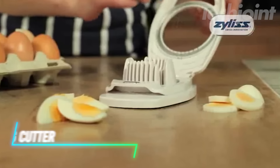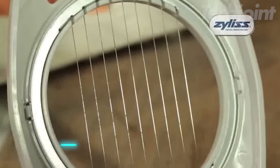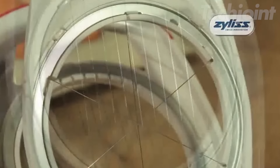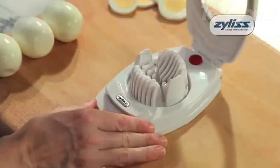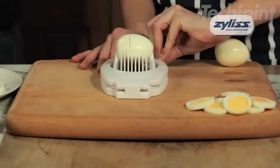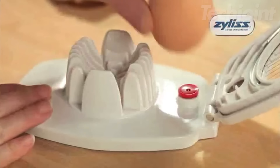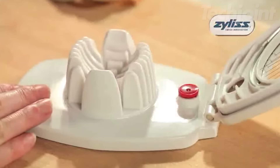This is an egg cutter that makes slicing boiled eggs quick and easy. Made from durable ABS plastic and stainless steel, it ensures lasting use in your kitchen. With its multipurpose design, you can slice or wedge eggs cleanly, making it a handy tool for salads and other dishes. It even features an integrated shell-piercing tool to prevent cracking while boiling.